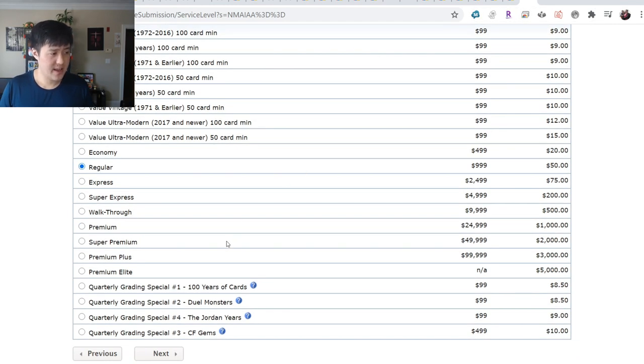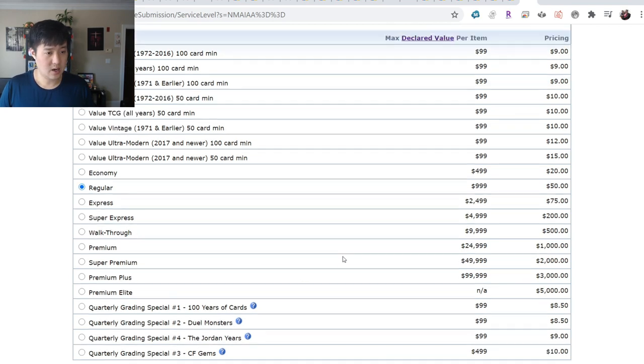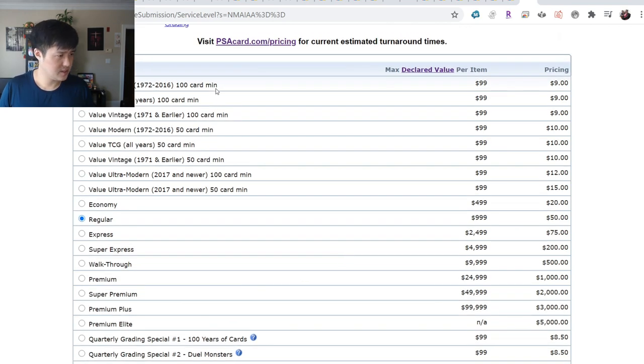In case you didn't know how much it costs to get things graded - at the bulk price for cards under $100, it's about $9 or $10 per card. For anyone that's part of our Patreon group, I'm looking to start my own submission service where I'll submit cards every couple of months if there's something you want graded but don't have the PSA membership.